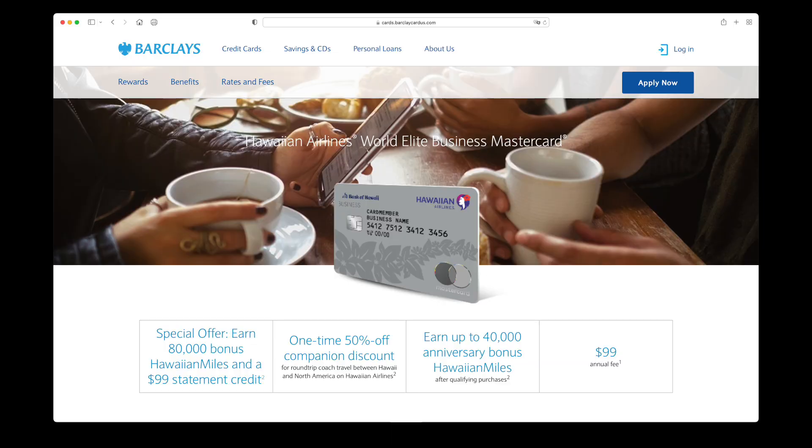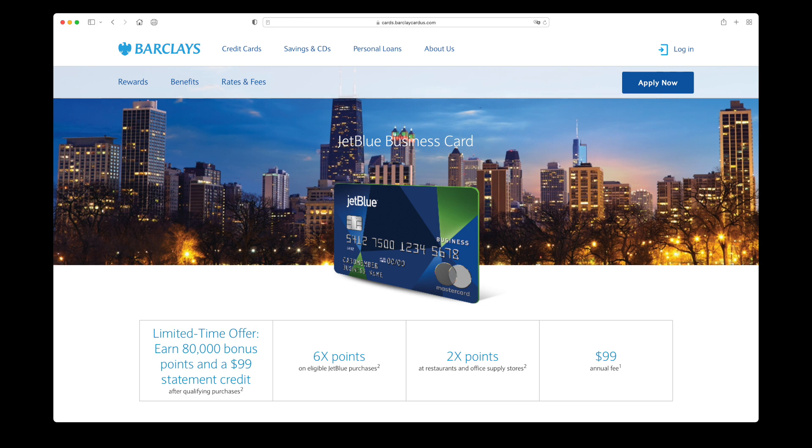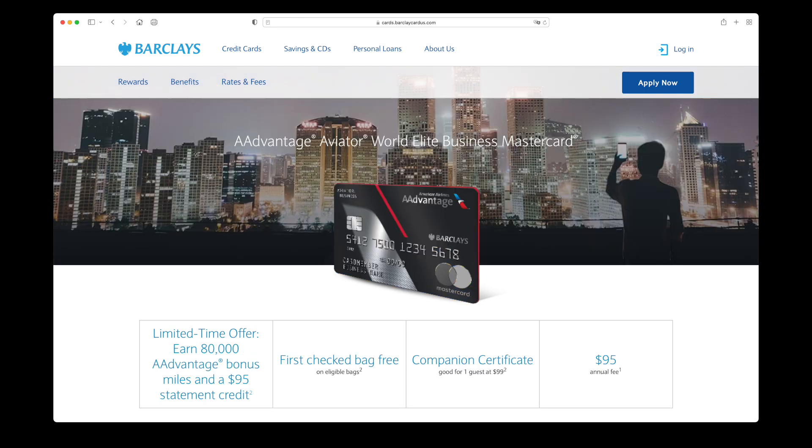It's officially summer travel season, which means it's time for me to stock up on some more miles to pay for future flights whenever I want to go on another vacation. Barclays really has my attention right now because they have some incredible offers on their business credit cards for the airlines. The Hawaiian Airlines business card is offering 80,000 miles, the JetBlue business card is offering 80,000 points, and the Advantage Aviator business for American Airlines is also offering 80,000 miles. As a semi-frequent flyer on AA, that bonus looks really darn good to me.